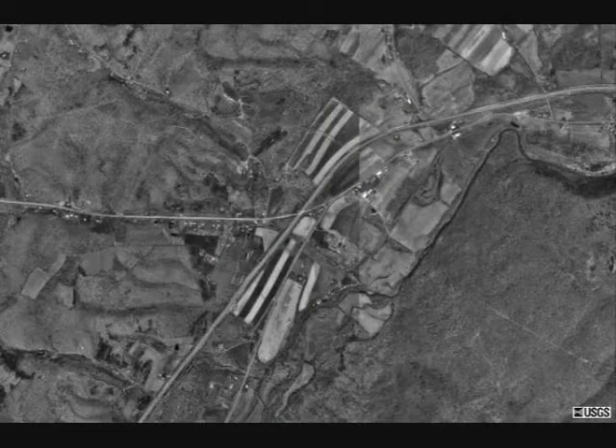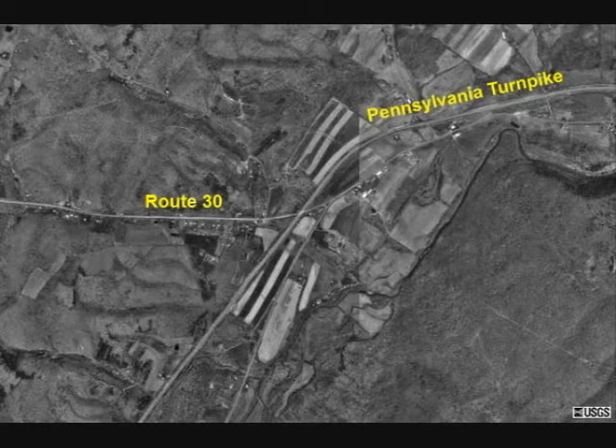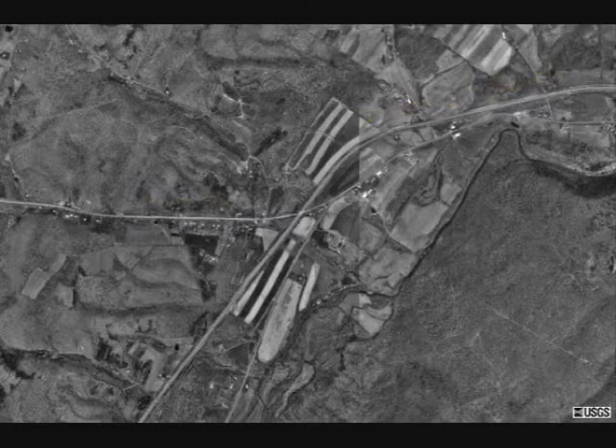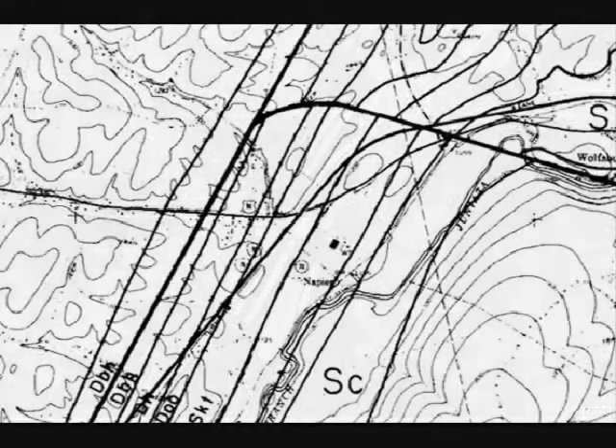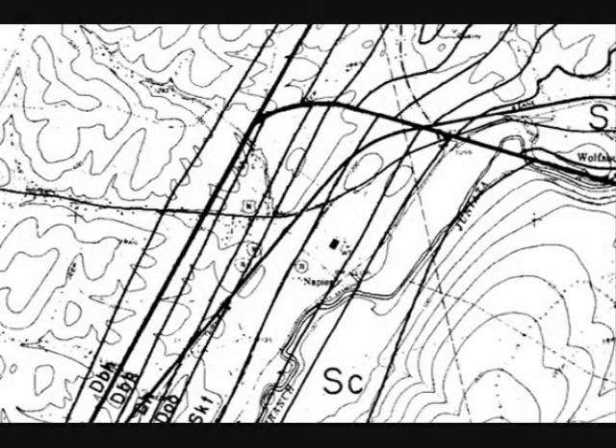This is about a road cut of the Kaiser and Tonoloway formations in central Bedford County. The road cut is in the center of this air photo, west of the town of Bedford. This is a geologic map of the area, from Pennsylvania Geologic Survey's map 61.